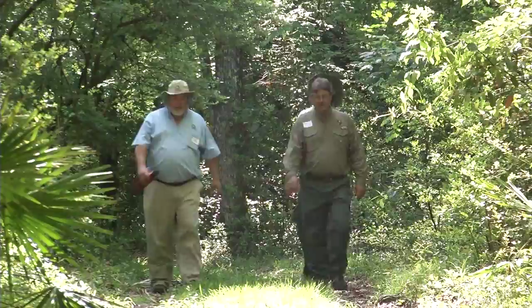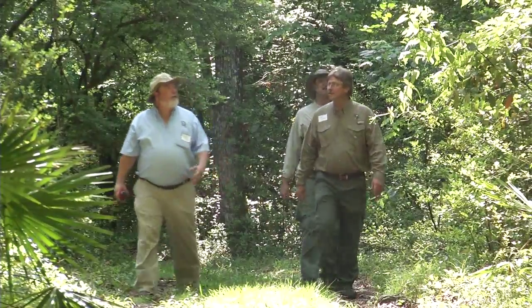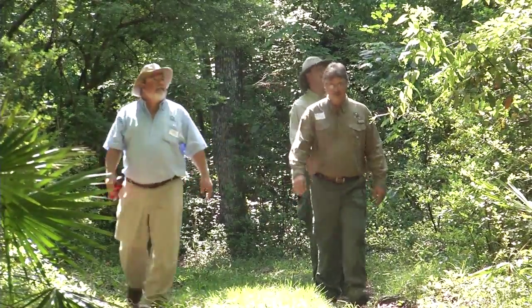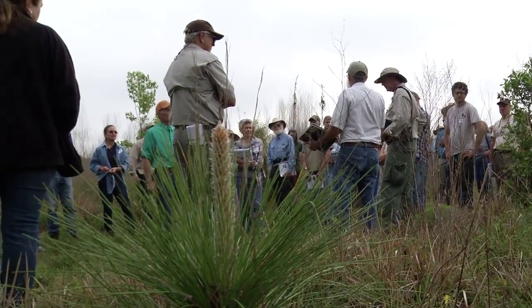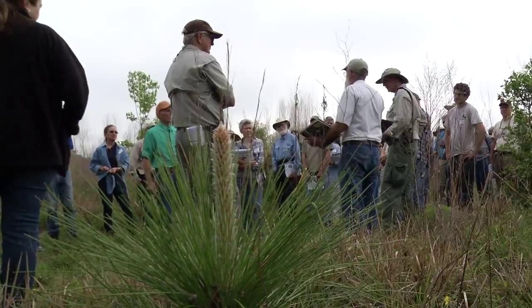The Forest Stewardship Program is completely voluntary. Once a landowner has a plan from the Florida Forest Service or a consultant, they can do whatever they want with the plan. They can follow it — that would be the best thing to do — but there are no strings attached.